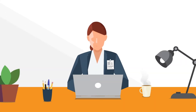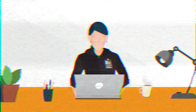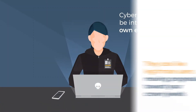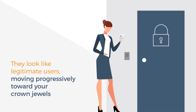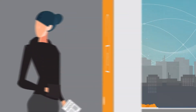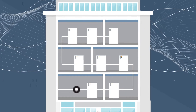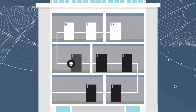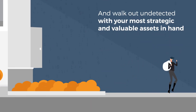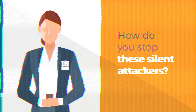It's difficult to spot attackers who slip past your security controls. They could be intruders or your own employees. They look like legitimate users moving progressively toward your crown jewels, using the same credentials and connections your business runs on every day. They travel laterally deep into your networks without triggering any alarms until they disrupt critical operations or walk out with your valuable assets. How do you stop these silent attackers?